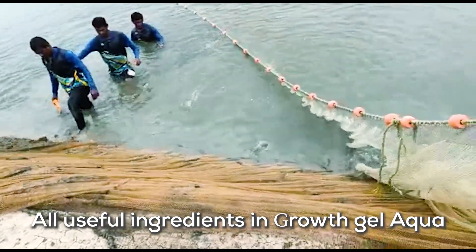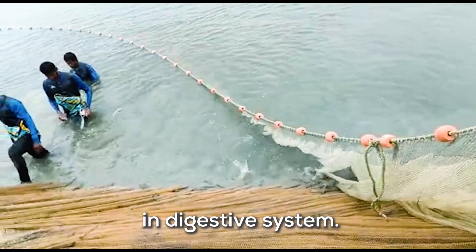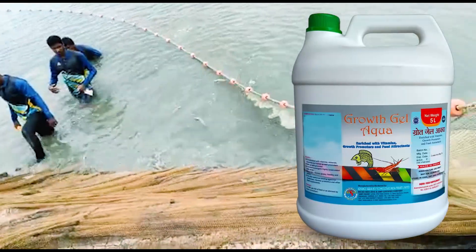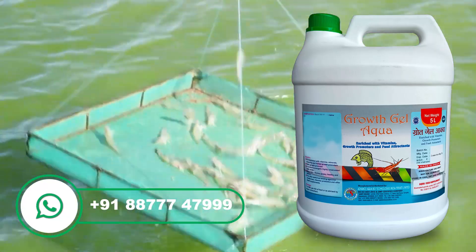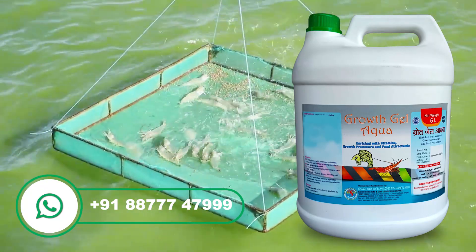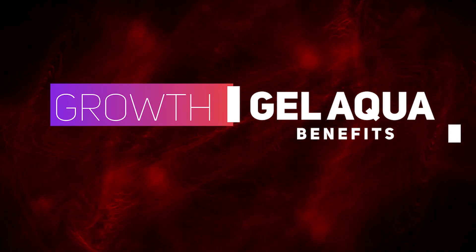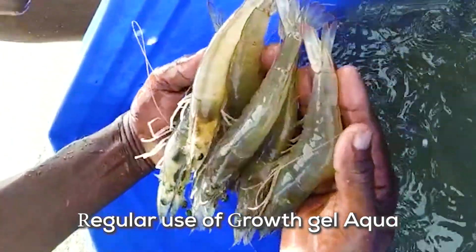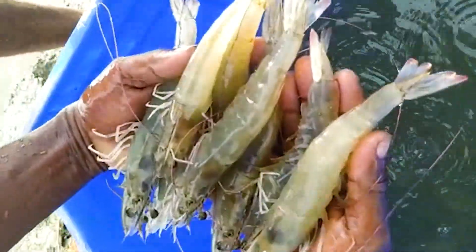All useful ingredients in Growth Gel Aqua enhance beneficial bacteria in the digestive system. Regular use of Growth Gel Aqua in feed makes fish and shrimp glossy, healthy and active.